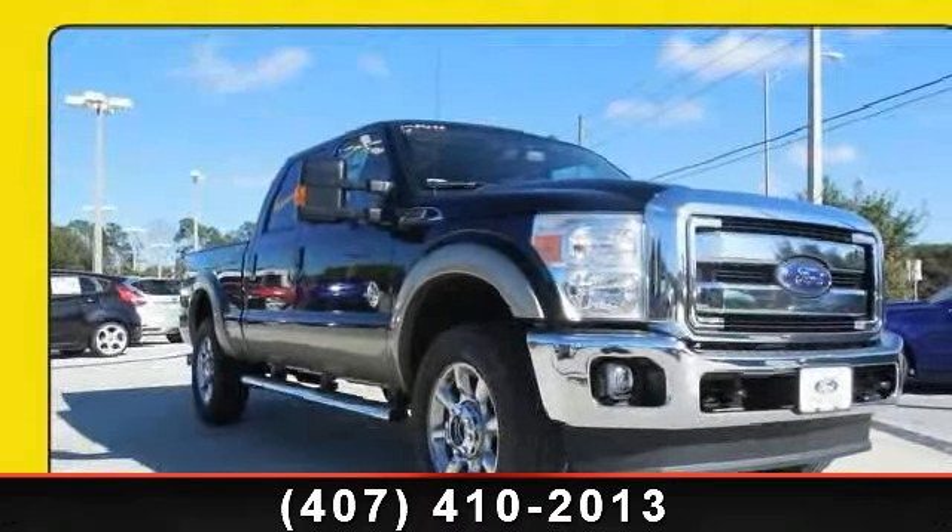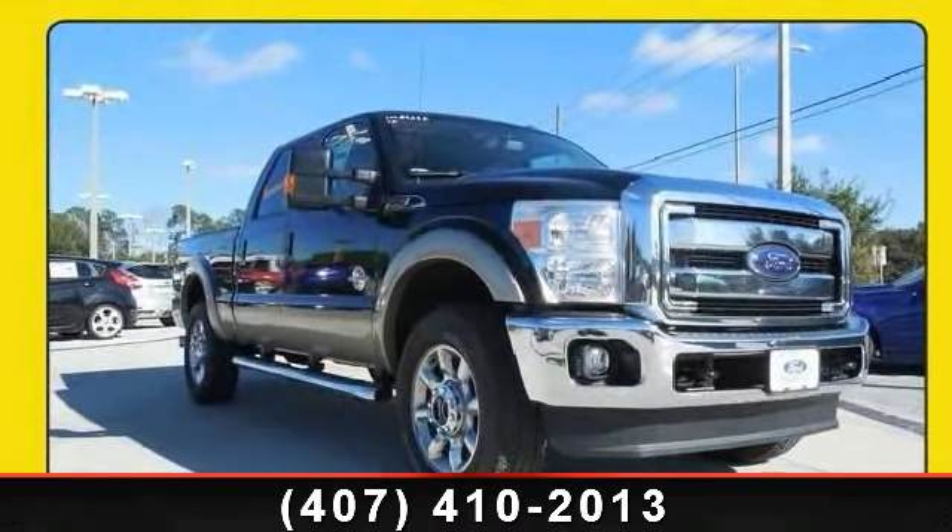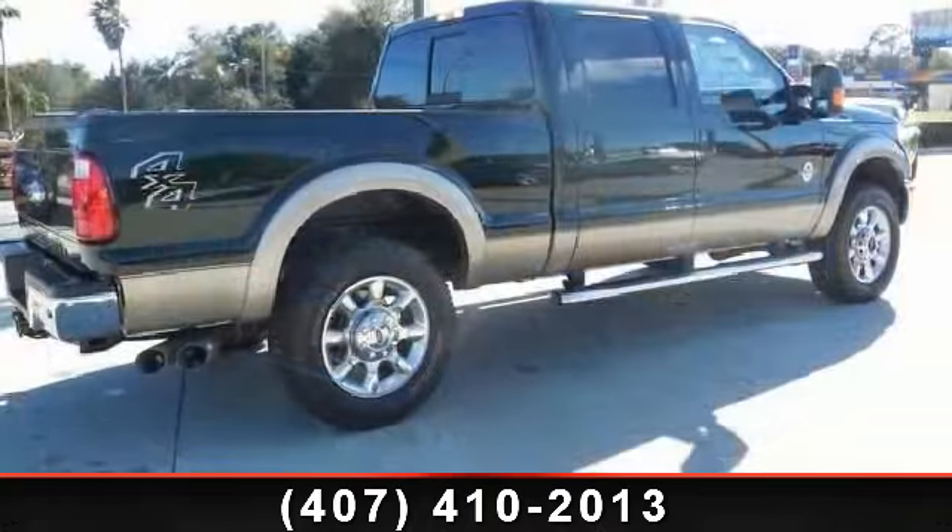Arrive in style with this 2014 Ford F-250. This may be the set of wheels you've been looking for.